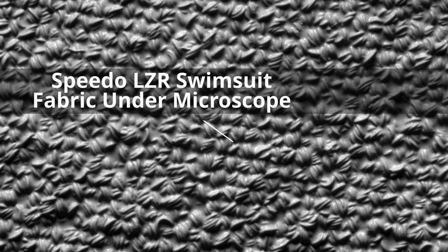The Speedo LZR swimsuit was partly based on science gleaned from the study of shark skin, and it was deemed to provide an unfair advantage to the wearer by FINA, the international governing body for swim sports. This led to a ban on all swimsuits of a similar nature way back in 2010.